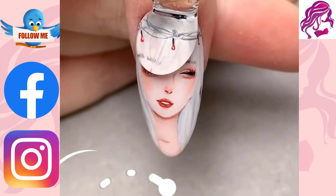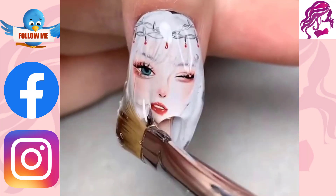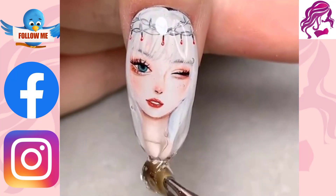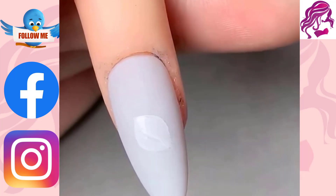Hi everyone, welcome to my YouTube channel Beauty and Hairstyles. If you like this video, a creative approach to paint, embellish, enhance and decorate nails is with nail art.